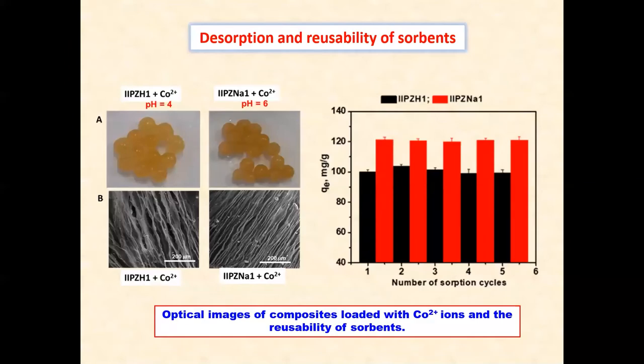We have studied the reusability of the cryogels in consecutive sorption cycles. The SEM image of the cobalt-loaded cryogels indicates the lamellar patterns even after heavy metal ion sorption, which supports the high stability of these sorbent materials. The cryogels exhibited remarkable chemical stability during the loading-leaching cycles of cobalt ions, and the sorption capacity remained almost constant after 5 to 6 cycles.